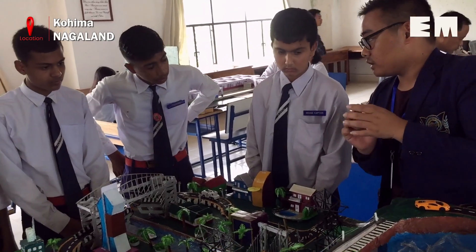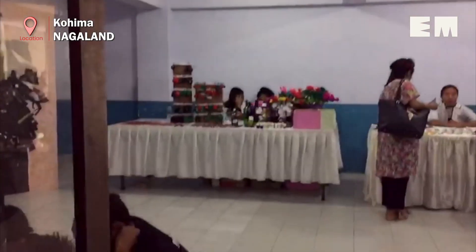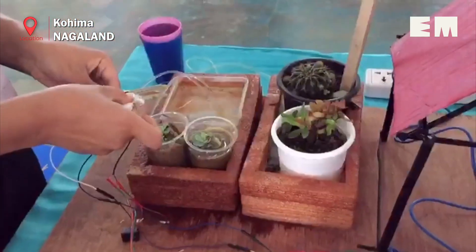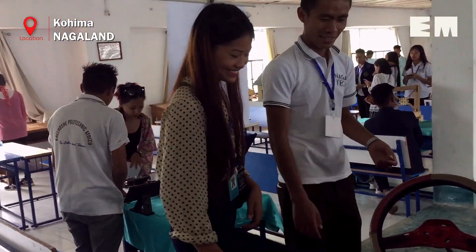Prizes worth more than three lakh rupees were awarded to winners participating in the various events. With an aim to redefine technology and inspire students, the festival has certainly provided a much-needed platform for innovators of Nagaland.